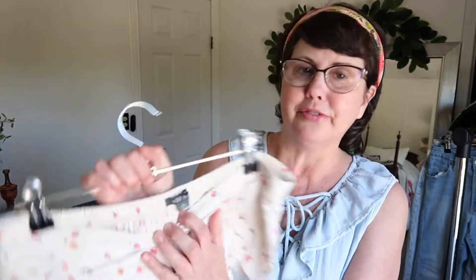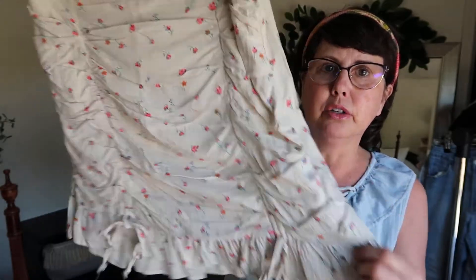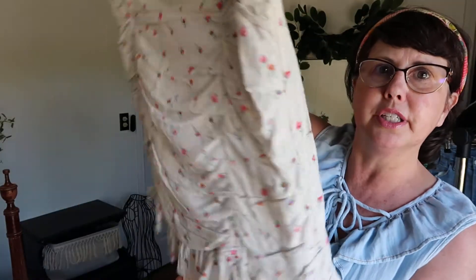Here's another Wild Fable — this is a linen blend little mini skirt which is super cute for the summertime as well.